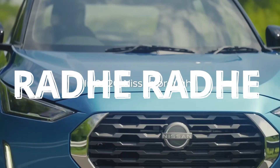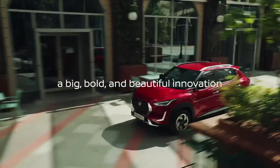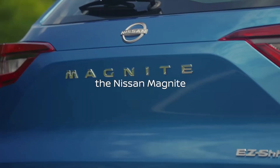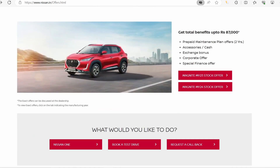Welcome to a new video. If you are thinking about Nissan Magnite, what offer you will find in March — I am going to discuss the official offer of Nissan. This is Nissan's official website, and here we can see what offer you will find in Magnite 2024.